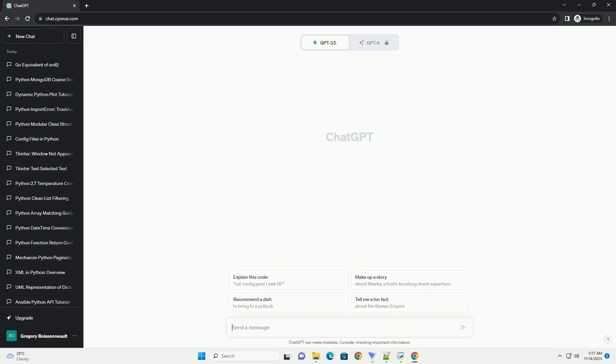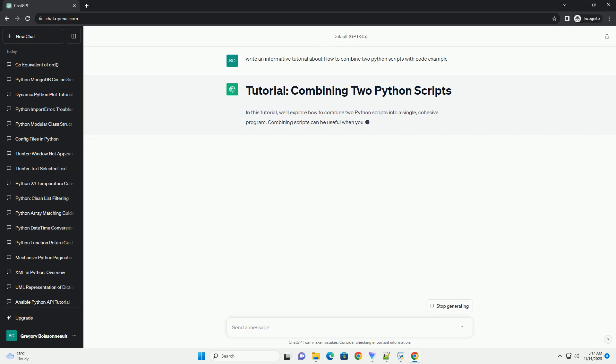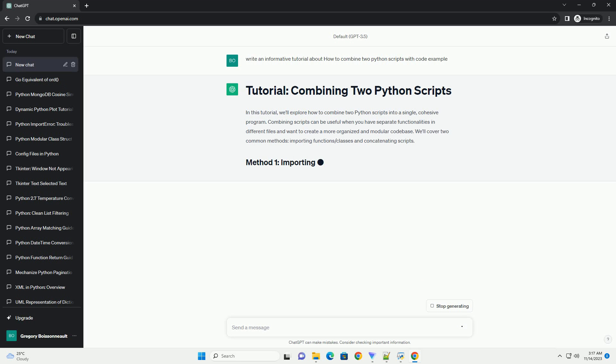In this tutorial, we'll explore how to combine two Python scripts into a single, cohesive program. Combining scripts can be useful when you have separate functionalities in different files and want to create a more organized and modular code base.